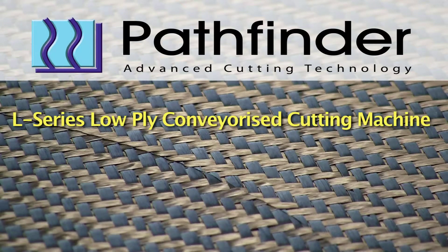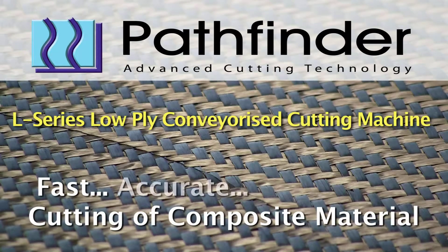The Pathfinder L Series Low Ply Cutting System provides customers with single and low ply cutting applications an affordable conveyorised cutting system that is fast, accurate, affordable and easy to use.